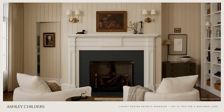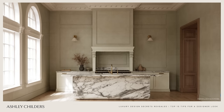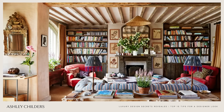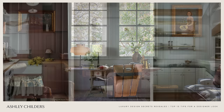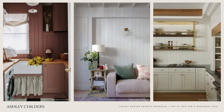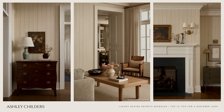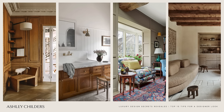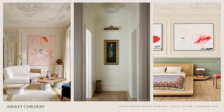On to tip number two for a luxury look, and that is architectural details. I speak about beautiful architectural moldings all the time because I'm a huge fan of the interest and character they add to a space. These details add instant depth to a room and are my go-to secret for creating a high-end designer look. If you're a DIYer, many of these wall details can be added yourself, or you can hire a trim carpenter to add some beautiful architectural details to your home easily and pretty affordably. A few of my favorites are picture molding, tongue and groove paneling on walls, raised panel molding, cove crown molding, stacked base molding, and beautiful architectural beams.